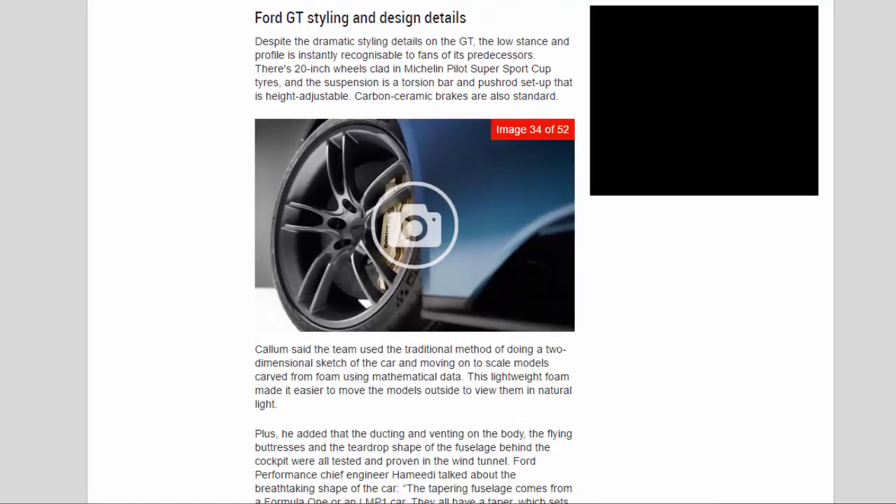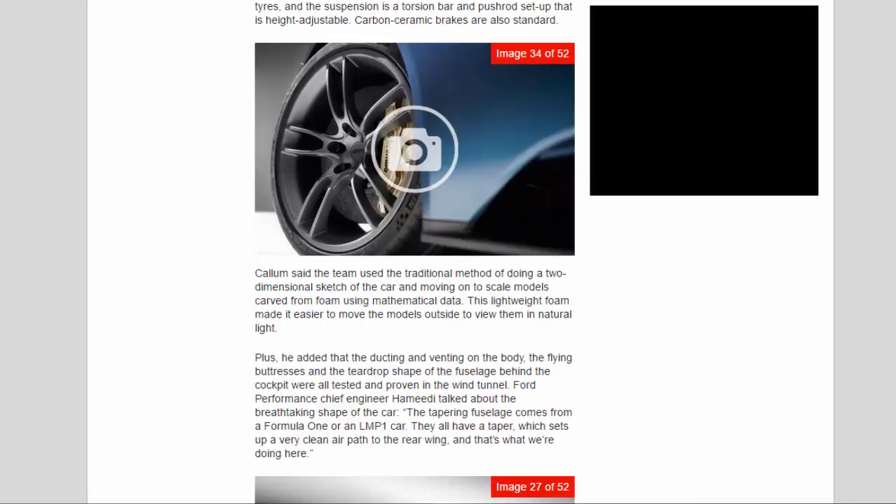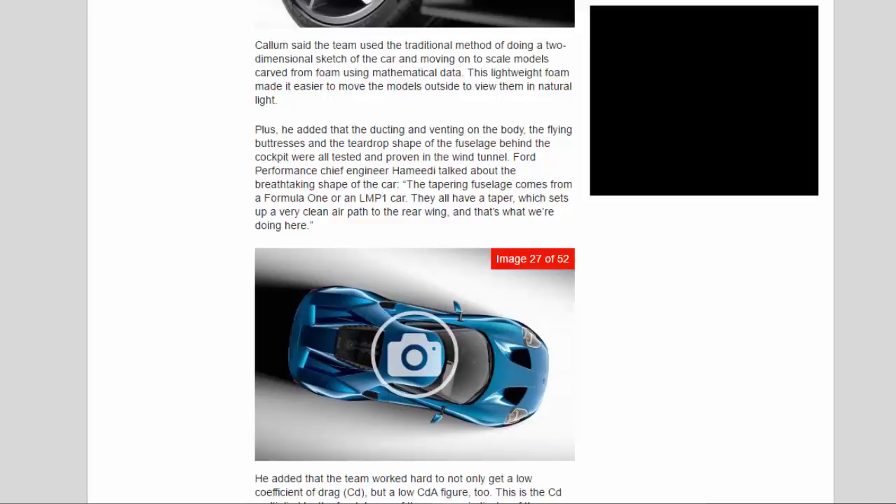GT Styling and Design Details. Despite the dramatic styling details on the GT, the low stance and profile is instantly recognizable to fans of its predecessors. There are 20-inch wheels clad in Michelin Pilot Super Sport Cup tires, and the suspension is a torsion bar and pushrod setup that is height-adjustable. Carbon ceramic brakes are also standard. Callum said the team used the traditional method of doing a two-dimensional sketch before moving to scale models carved from foam, making it easier to view them in natural light. The ducting, venting, flying buttresses, and teardrop fuselage shape were all tested and proven in the wind tunnel.